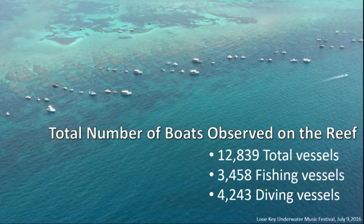Throughout those 24 flights, and only on the grids that contain coral reefs, we saw about 13,000 vessels. A third of those vessels were fishing at the time we saw them, and a little more than a third were diving. The other third were actually moving at the time we saw them, so we couldn't record any fishing or diving activity for them.